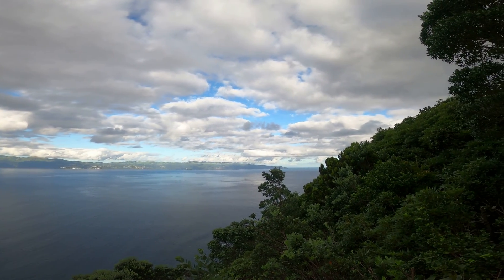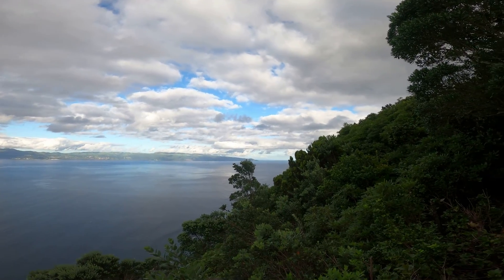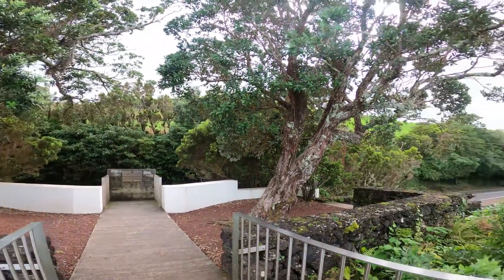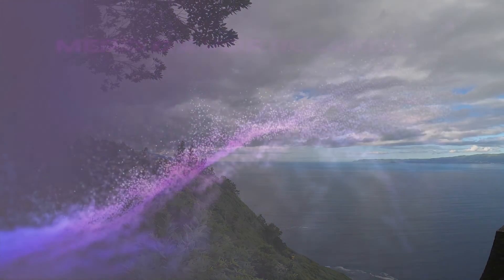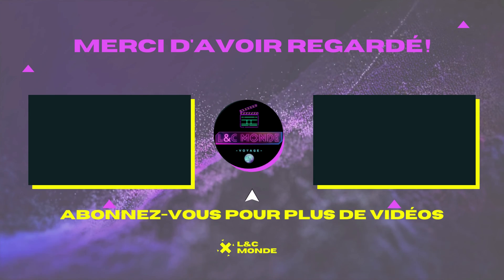Je ne sais pas si on verra Terceira sur la vidéo, mais c'est là. Et c'est le Miradouro da Terra Alta — on voit toute l'île de Saint-Georges.